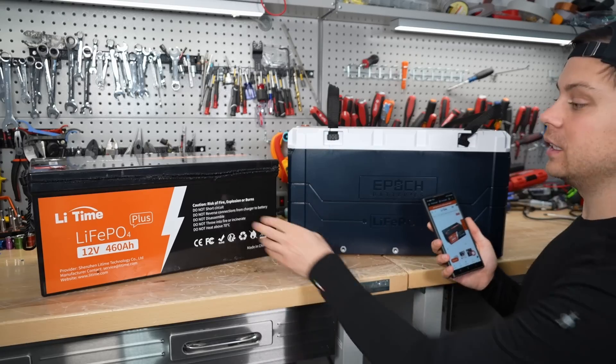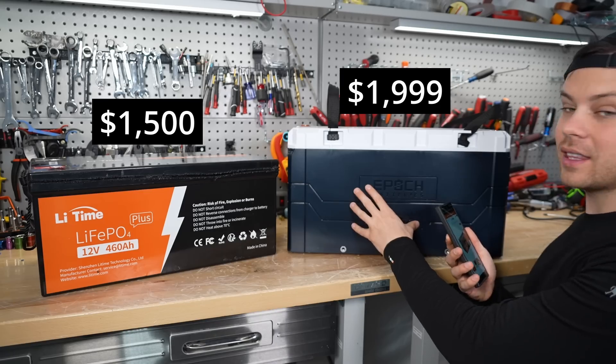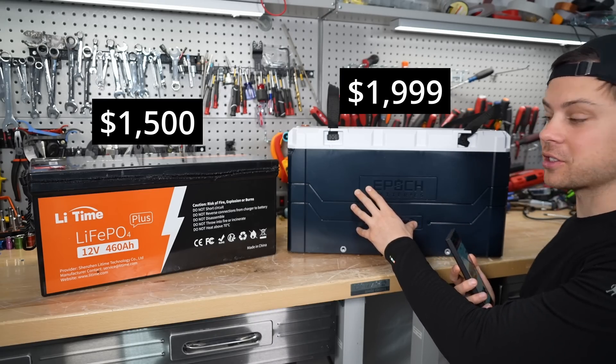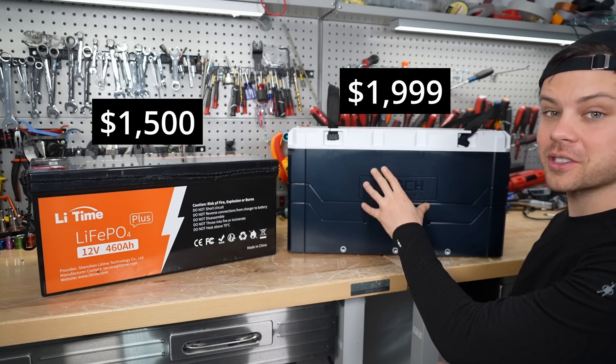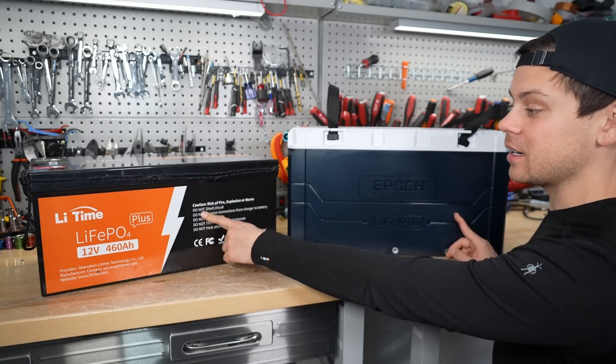First, the price. On the left, the Lead Time costs $1,500. On the right, the Epic is $2,000. So this one costs 25% more. If you buy multiple batteries, that's a substantial savings to go with the Lead Time.